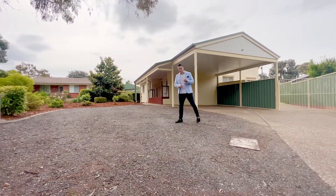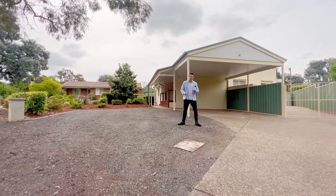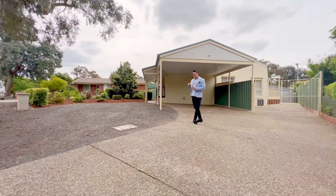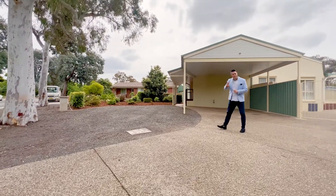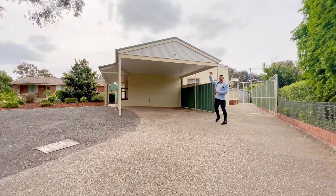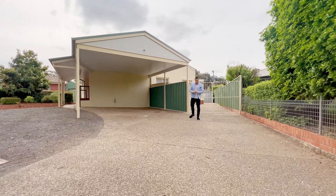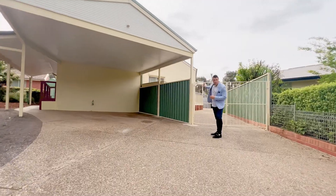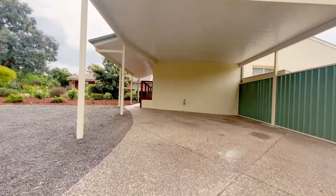Starting the tour outside, if you've got extra vehicles, boats, trailers, cars, whatever it might be, there's heaps of space out here for you. You can see in the gravel area there's room for another two vehicles. This huge carport with ultra-high ceilings could comfortably fit another two vehicles or a caravan. Around the back you've got extra garaging as well.